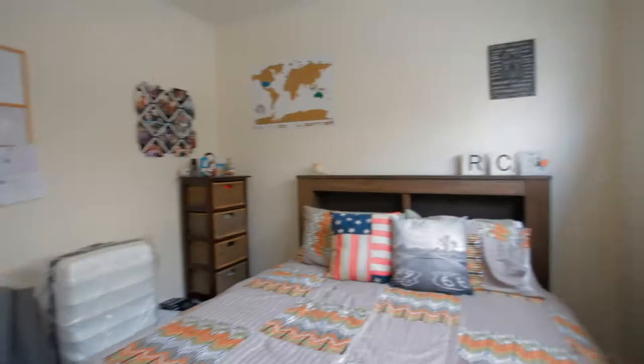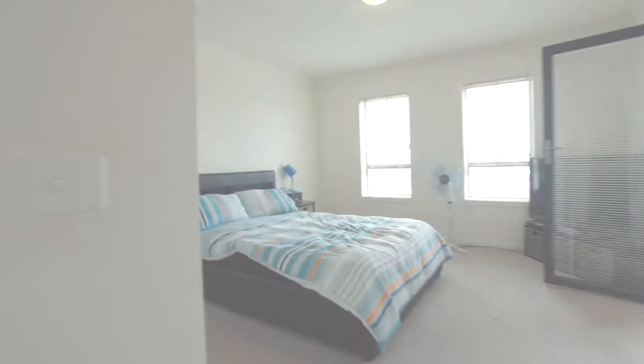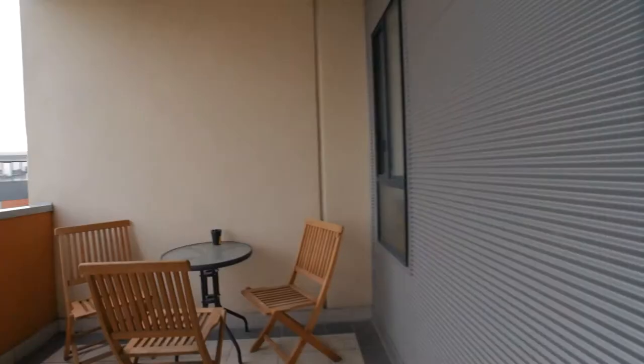Step outside into the large balcony with great suburban views. Upstairs are two good sized bedrooms, both with their own en-suites and walk-in robes. The master bedroom has a private balcony — again, those suburban views on full display.